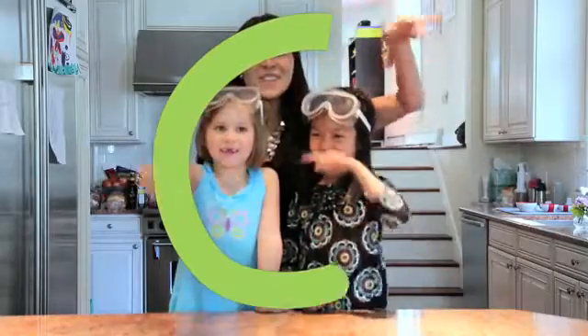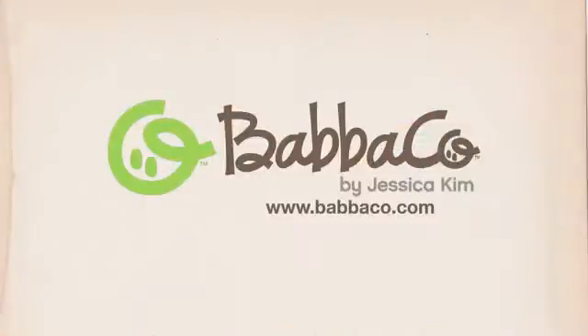I know that you're gonna love this Kitchen Science Baba Box, but in the meantime we're sending you some Baba love. I'm Jessica Kim. Thank you!